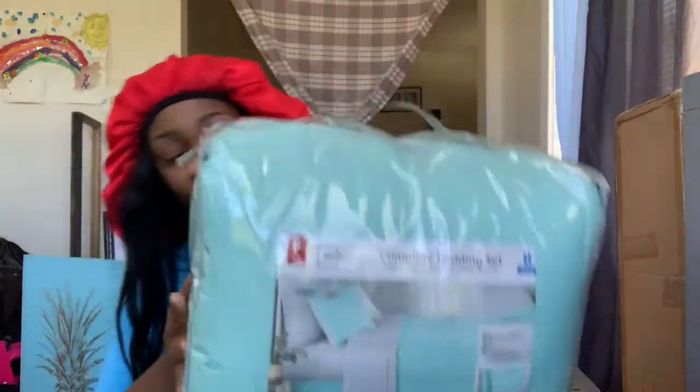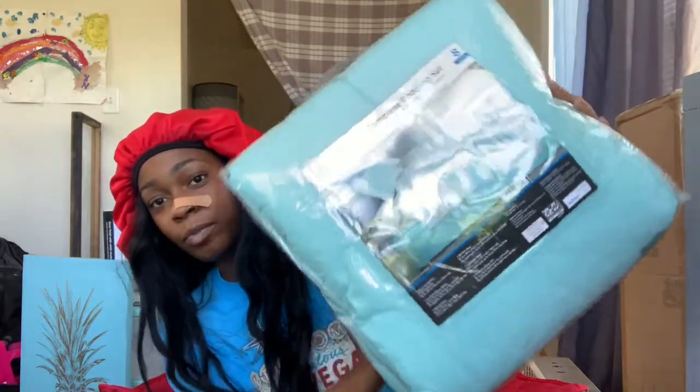The next thing I got is this comforter set, which is also from Walmart. This is a full comforter set because my bed in the apartment is a full size. Last year I used Roomify but that only works for twin XL beds, so I had to buy this stuff myself. It's reversible with gray on the inside, and it comes with a full comforter, flat sheet, fitted sheet, two standard pillowcases, two pillow shams, and a bed skirt.